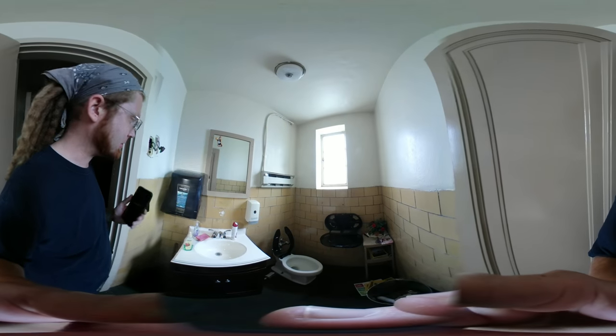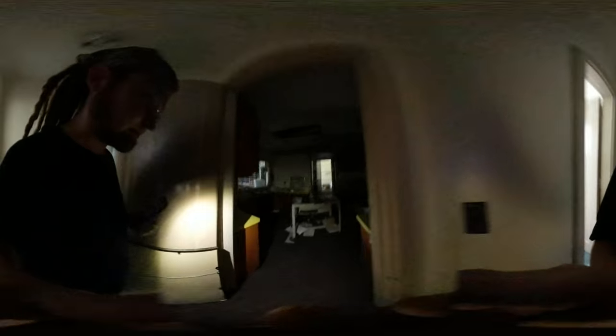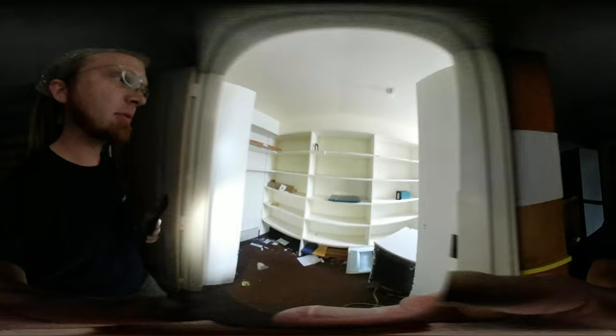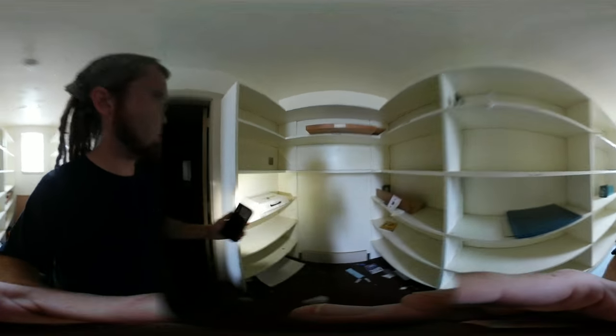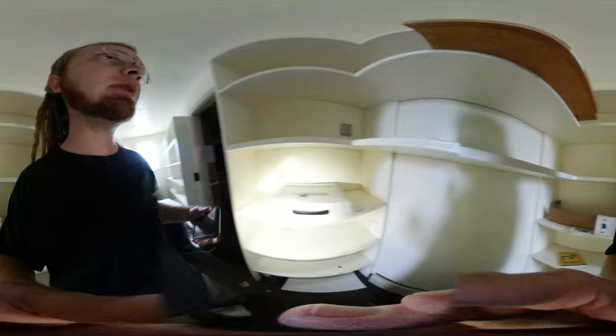We had a little bathroom back here. They came and took the toilet paper — took everything. This is where we did the morning announcements right in here. It was right there on the server. There was another little storage room back here — nothing in there.